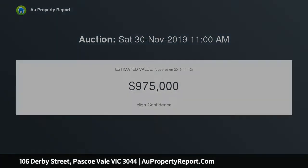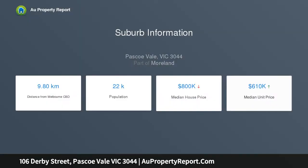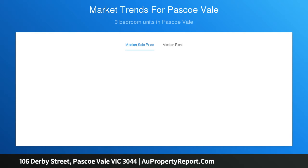Enjoy the property today or take the option to develop with approved plans and permits for townhouses, and only 12.5 km from the CBD. Features a generous lounge and dining area with split system heating and cooling, and timber floors throughout.